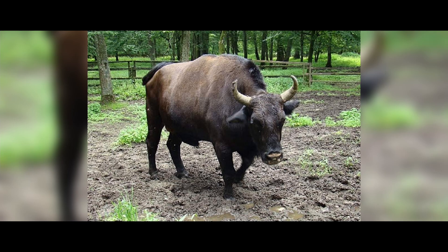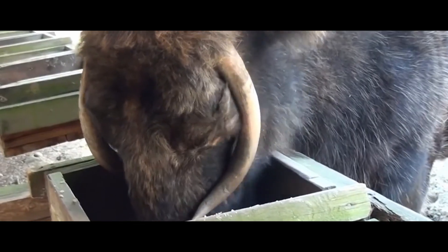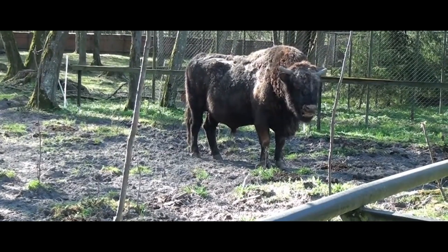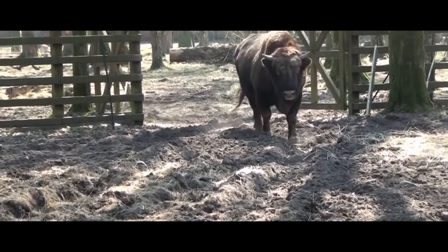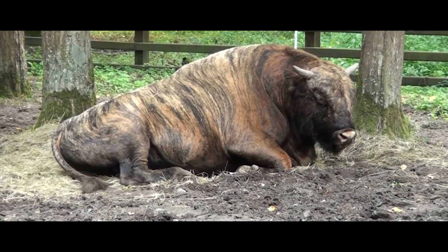Zubron. It is a hybrid of a domestic cow and a European bison. Attempts to crossbreed these animals were made for a long time, but a Polish scientist managed to successfully do it only in the middle of the 19th century. At the end of the 1980s, the results of the hybridization were found unsatisfactory, and the breeding of Zubrons was prohibited.